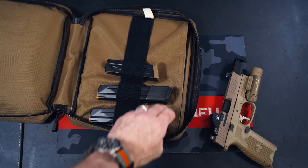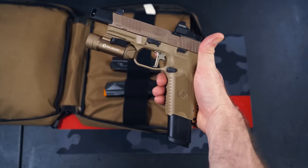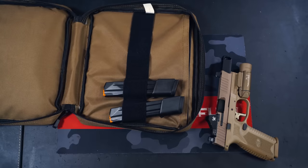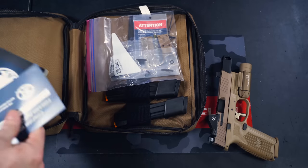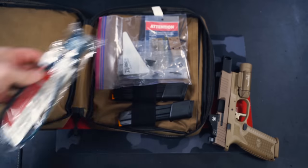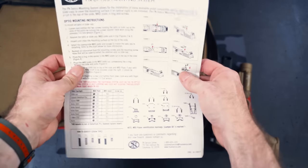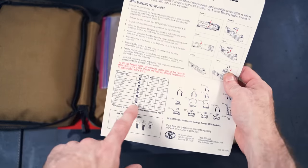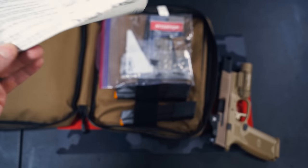In the box you get two 24-round magazines — look at that, that is sexy. Then you get a flush-fit magazine, also very nice. You get all your standard instructions, your little lock — I'm glad they didn't use an orange lock. And you also get this amazing card that tells you everything you need to know: which plates and which screws to use for which manufacturer of optics. You can see Vortex, Trijicon, Burris, Leupold, all those guys. Pretty legit.